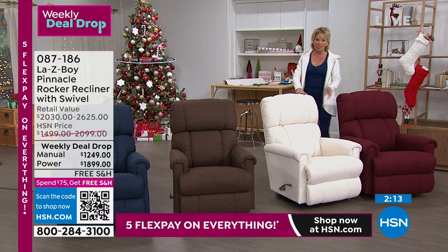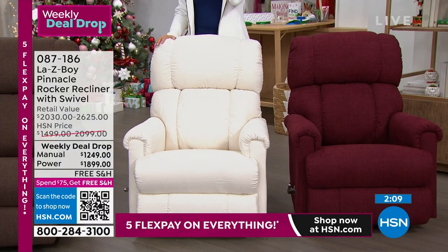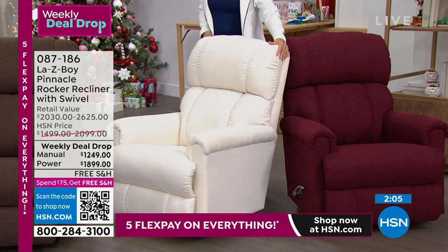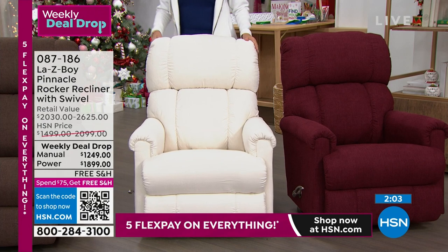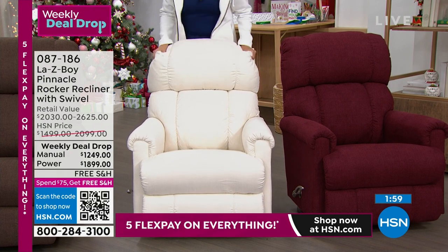It's called Merlot. For the Cotton, your final update: about 110 in manual and less than 200 in the power mode. We brought more power mode chairs across the board between our colors, just so you know.